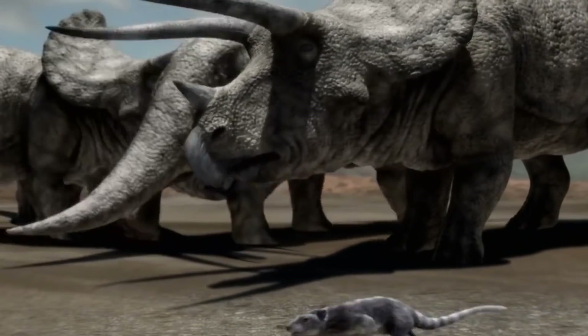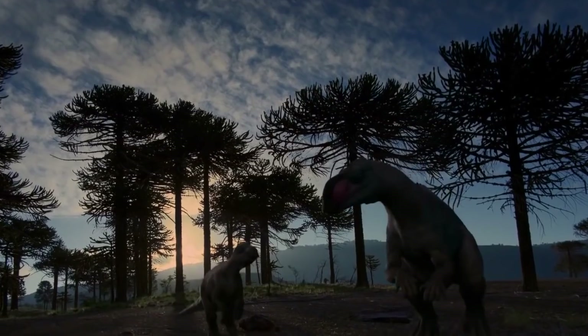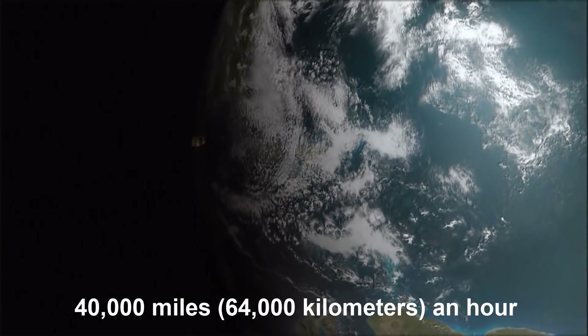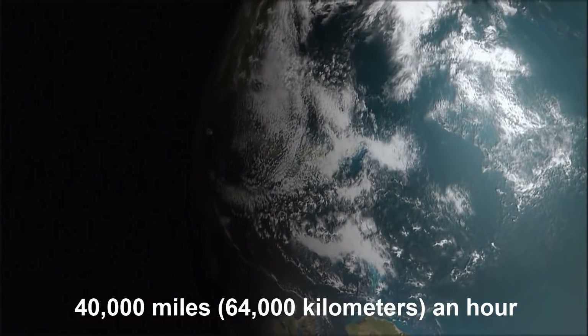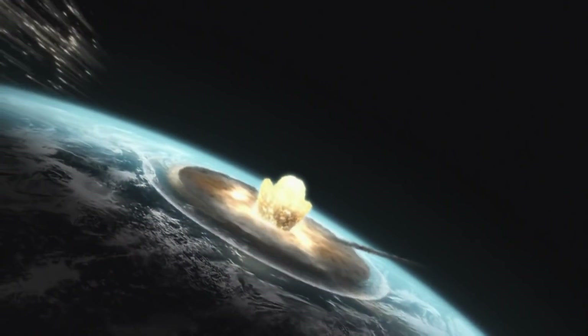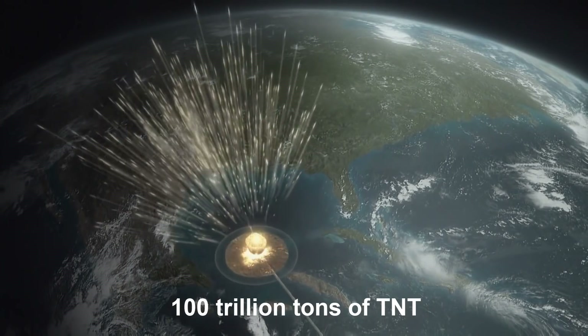The blood-warmed seas of the Gulf of Mexico teemed with life. As this lost world of dinosaurs and outsized insects squawked and buzzed to life, an asteroid the size of a mountain was hurtling towards Earth at about 40,000 miles, or 64,000 kilometers, an hour. For a few fleeting moments, a fireball far bigger and brighter than the sun streaked through the sky. An instant later, the asteroid slammed into the Earth with an explosive yield estimated at over 100 trillion tons of TNT.